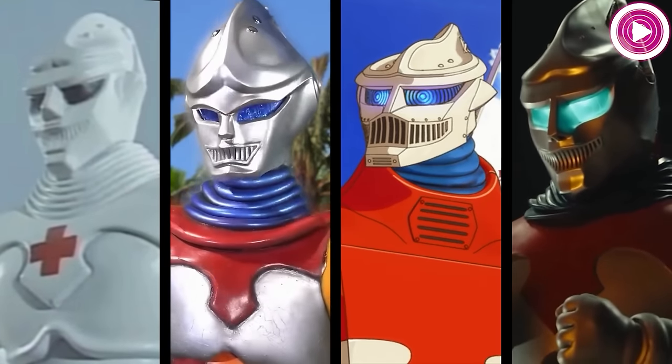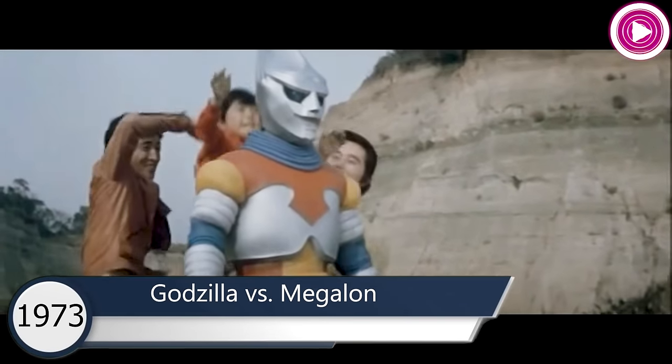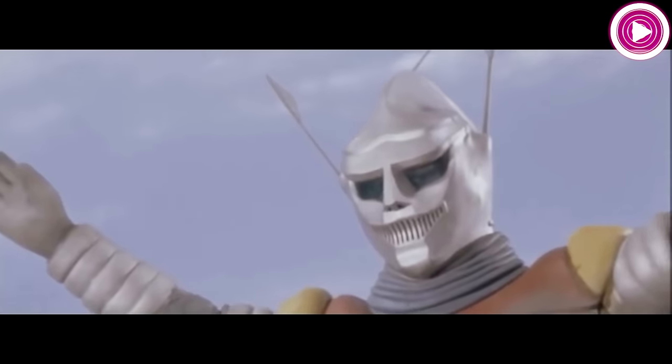Evolution of Jet Jaguar. One of the universe's strongest androids, Jet Jaguar first appears in the 1973 movie Godzilla vs. Megalon, constructed by inventor Goro Ibuki. He has enhanced strength and durability, and even supersonic flight.